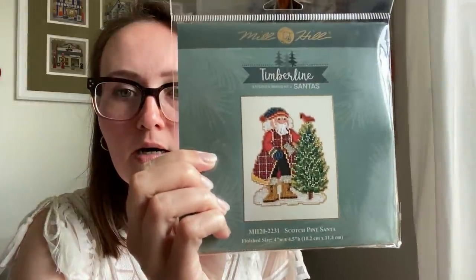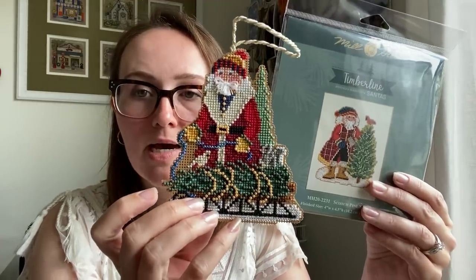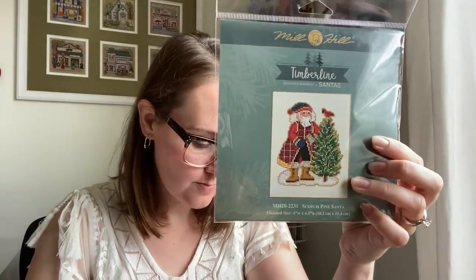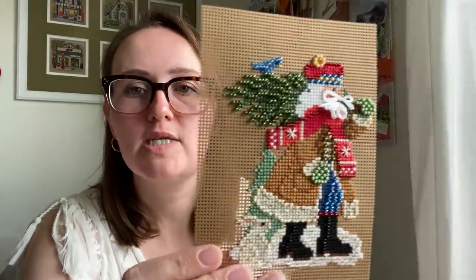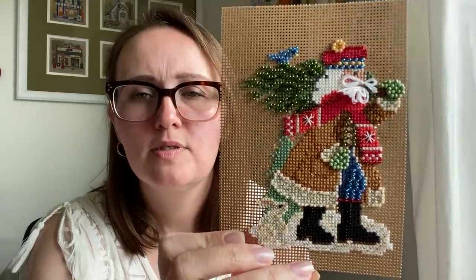From 2022 they came out with Timberline Santas — these really look like Santas. We've got Scotch Pine Santa, Norway Spruce Santa which I finished and it took less than a week. This area with the tree you've got to pay attention to what's a bead versus dark green versus medium green, but if you mess up here or there it doesn't matter — it's a tree. There's a little squirrel — so cute. I also stitched but did not finish off the Douglas Fir Santa. The charts are really easy to read. Pretty simple.